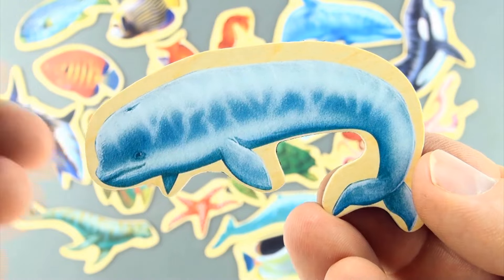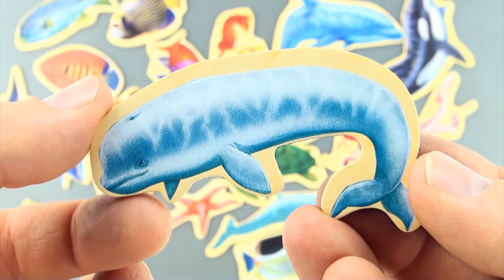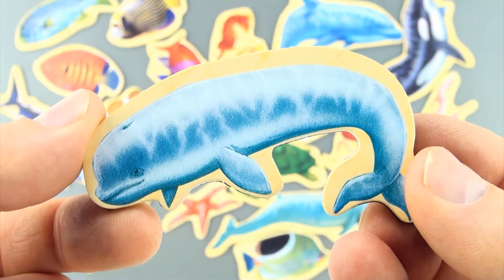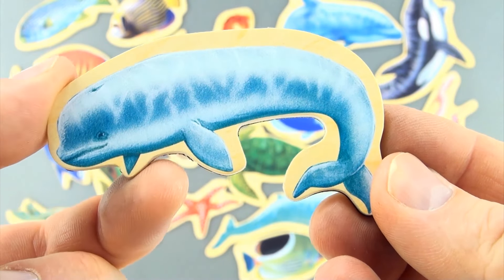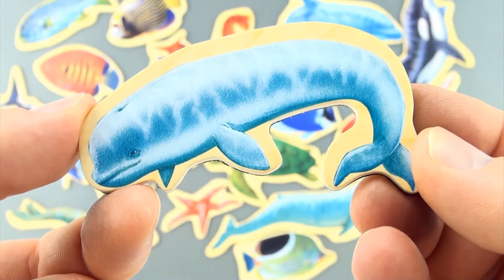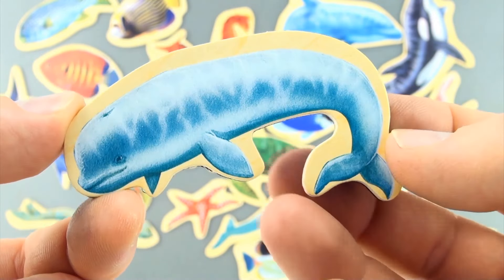Here is our final sea creature, number 20. Do you know what this is? Could it be some type of whale, or perhaps a dugong? Leave it in the comments below.